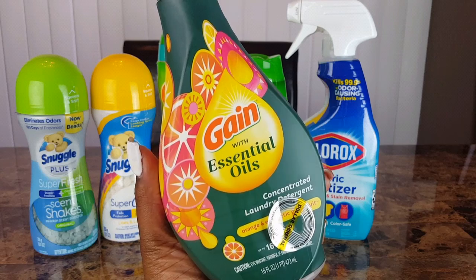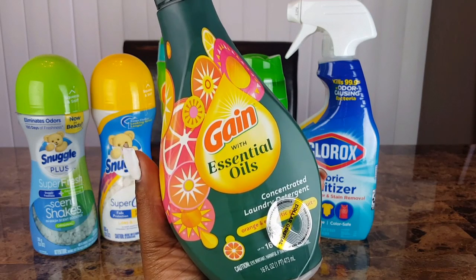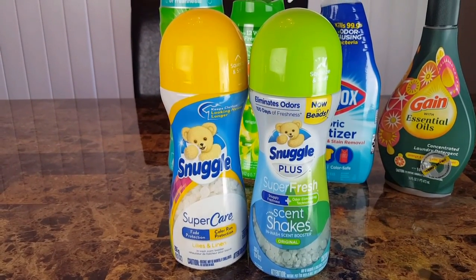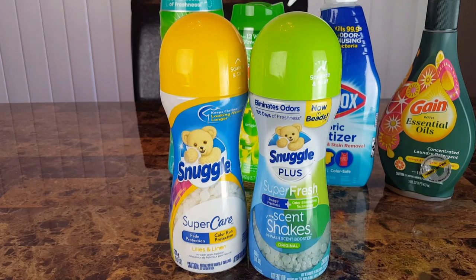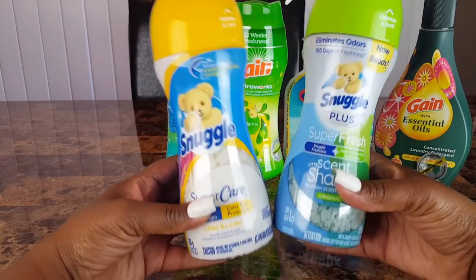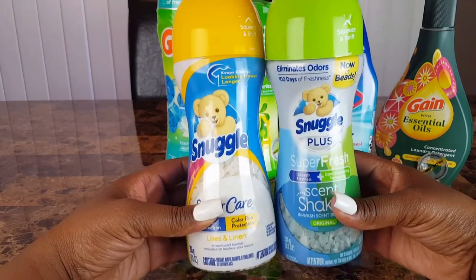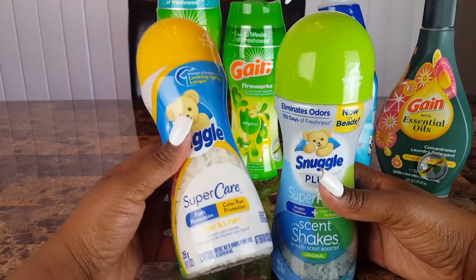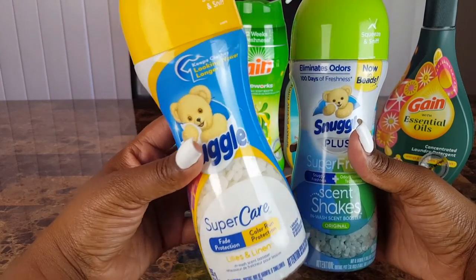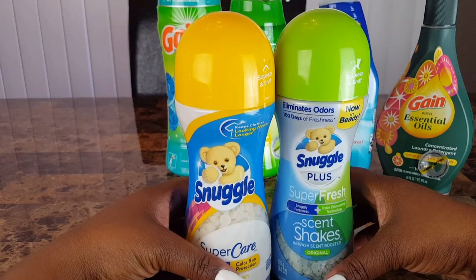There's a two dollar off digital coupon for the Gain Essentials oil — I believe those are exclusive coupons, though I had one on each of my accounts — making it a dollar ninety-five after the coupon. I also did the Snuggle deal: Snuggle and All were priced at four dollars each or two for eight, with a digital coupon for three dollars off two, making them two for five — two dollars and fifty cents each. I picked up the Lilies and Linen scent and the original Snuggle scent booster.